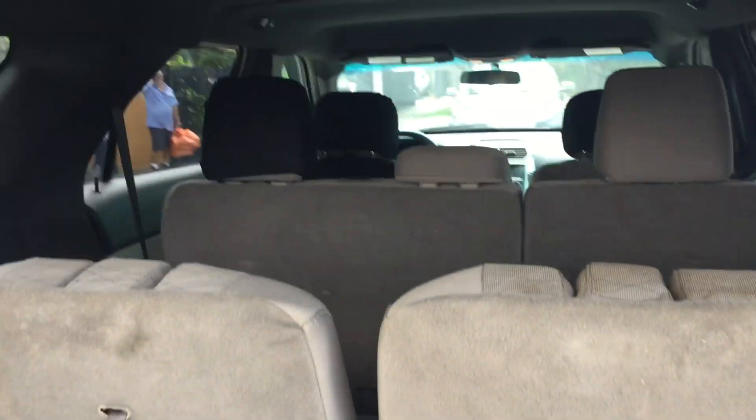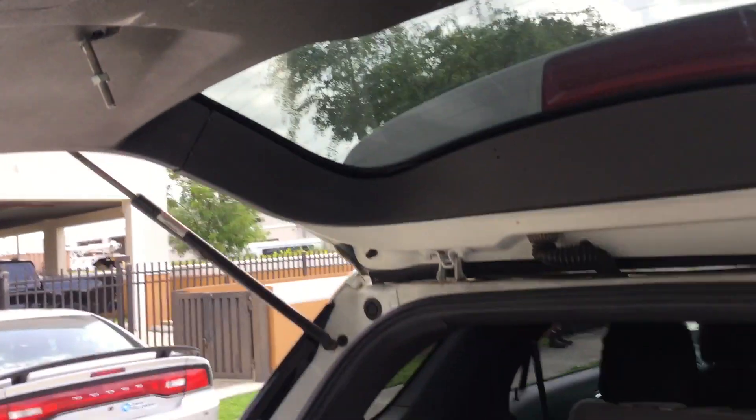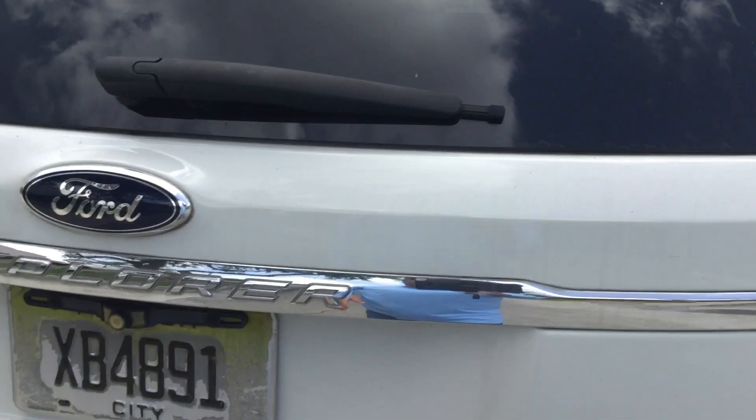The headliner looks good. These panels back here have a couple of screw holes from emergency lights that have been removed, and it appears to be missing the cover for the spare tire. Other than that it looks good. This back door stays up. This panel back here has some screws — it looks like it had some equipment there that was removed.